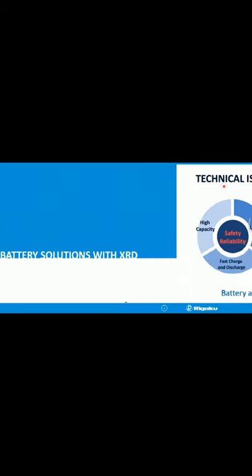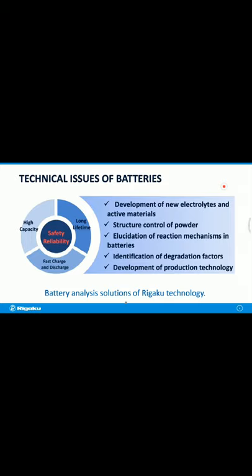In general, safety and reliability, as well as various performance requirements such as high capacity, fast charge-discharging, and long lifetime are demanded. In order to achieve these goals, it is essential to search for new materials, control the structure of powders, elucidate the reaction mechanism in batteries, identify degradation factors, and develop production technologies. We want to provide solutions to these challenges with RIGAKU technologies.